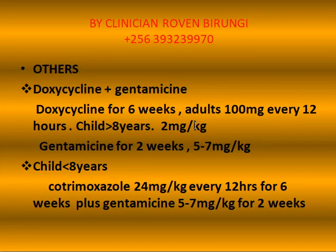Other treatments may include a combination of doxycycline plus gentamicin. In this regimen, doxycycline is given for 6 weeks. In adults, 100 mg are given every 12 hours. In children greater than 8 years — that is 8 years and above — 2 mg of doxycycline per kilogram of body weight is given.